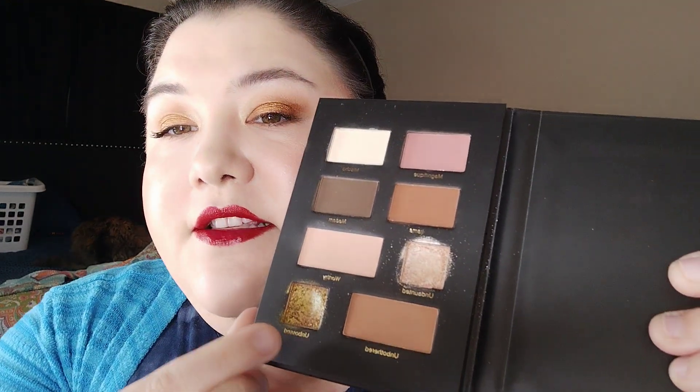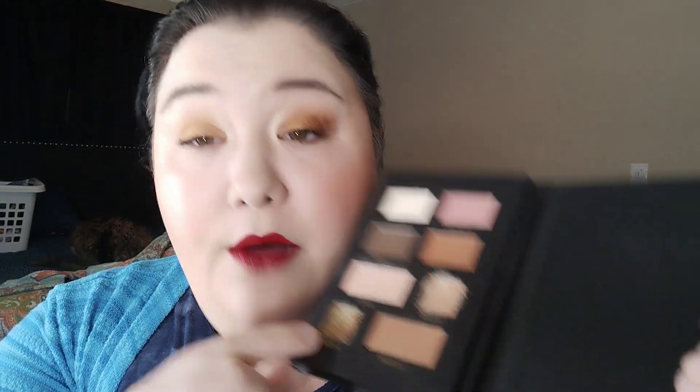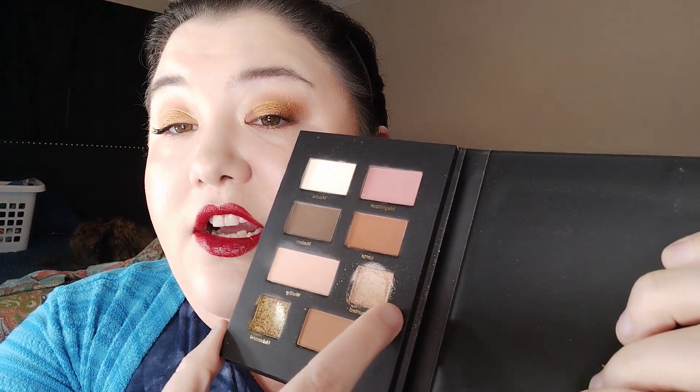Now for bigger palettes — let's start with the ones in my project pan. First is one from Mishko Beauty, a fairly generic eyeshadow palette. I don't love it overall; the only reason I'm keeping it is to use up this gold shade, and I've put a pretty good dent in it.